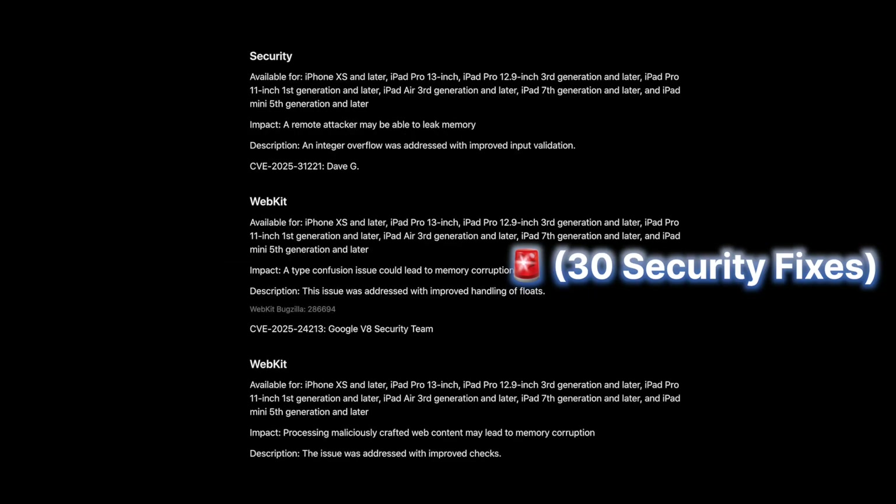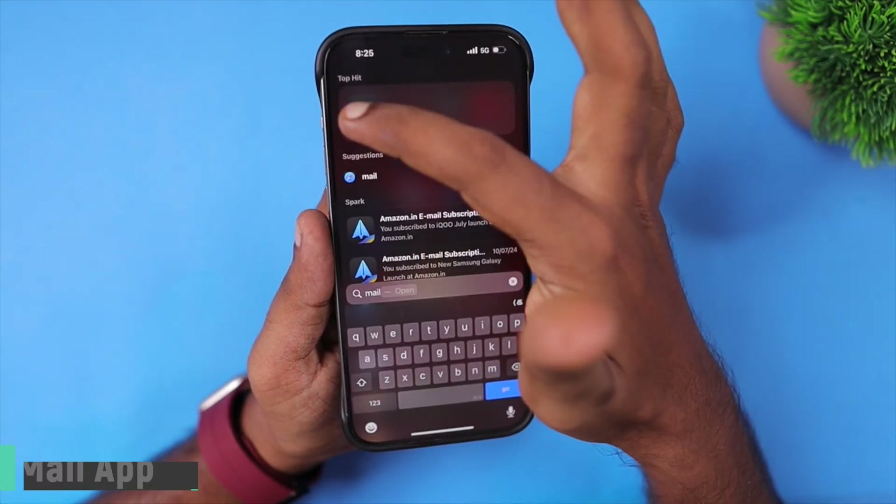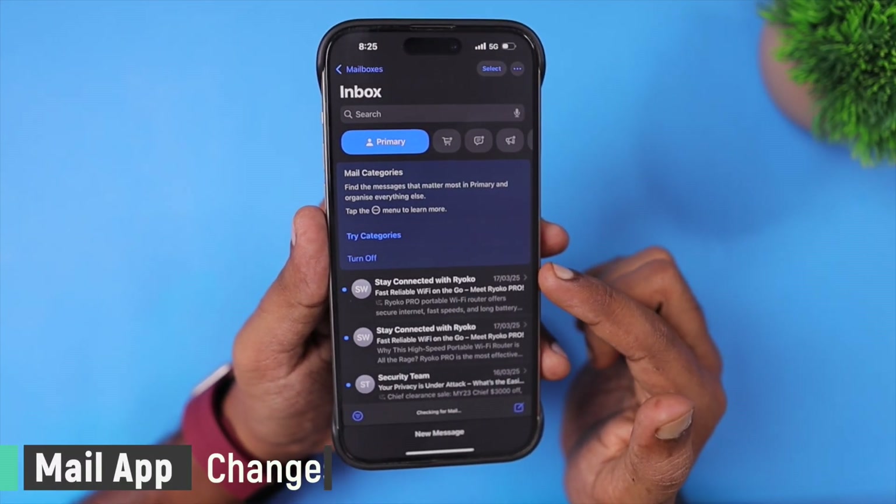First, it brings 30 security fixes to your iPhone and iPad. So if you are security conscious, then update your device immediately.